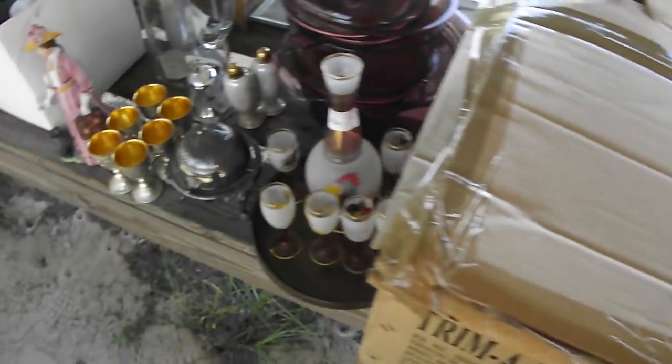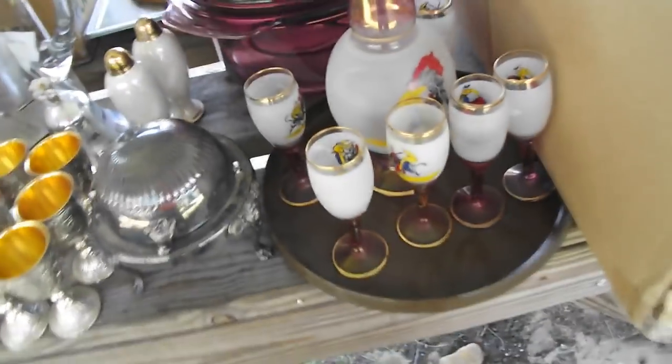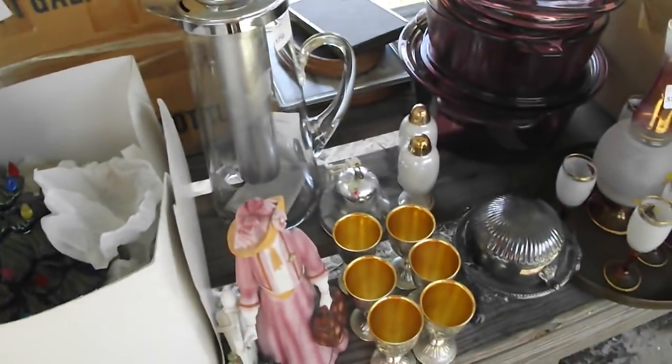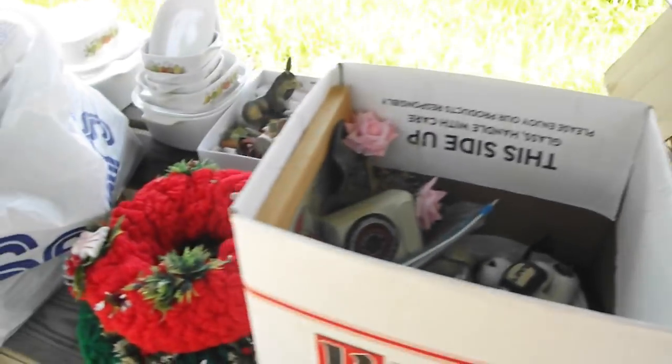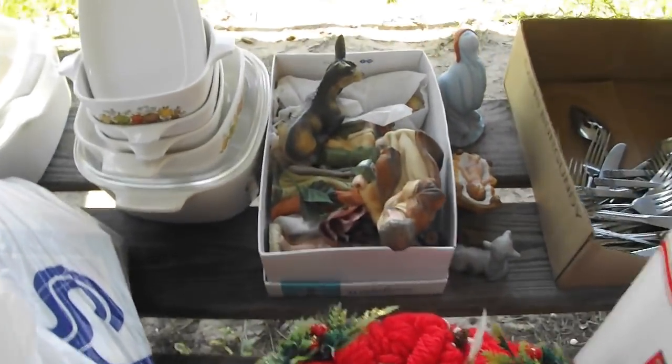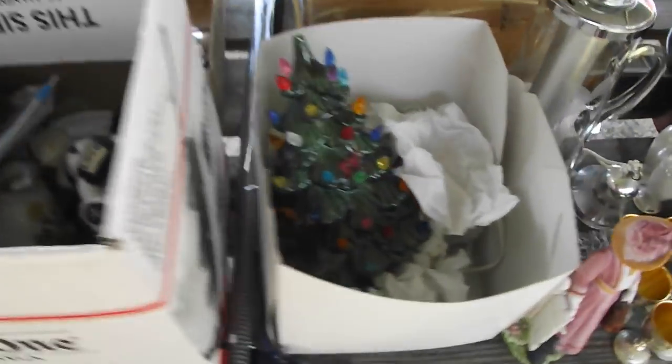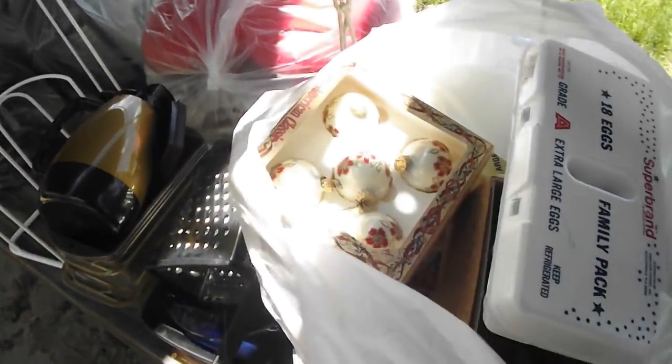A big seashell, another Christmas tree, some more Visionware. Look at that neat little set right there — there's some stainless or possibly silver plate. There's a couple of wreaths, a nativity set, some more silverware. There's a nice Christmas tree — those always sell real good. And here we go — a whole bag of vintage Christmas ornaments, be sure to check that out.